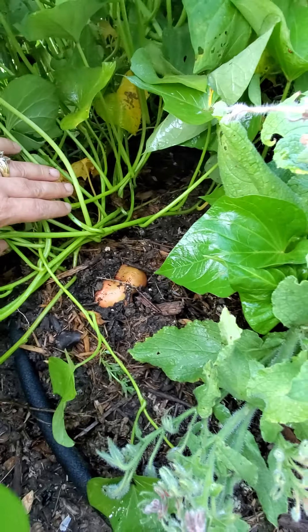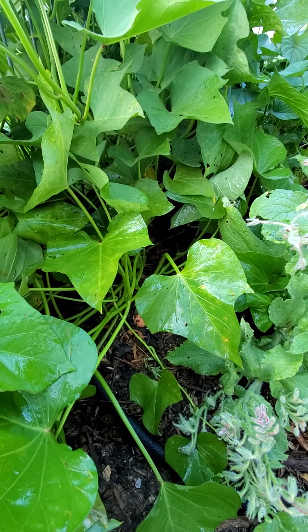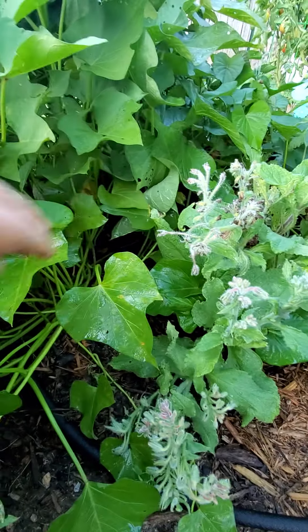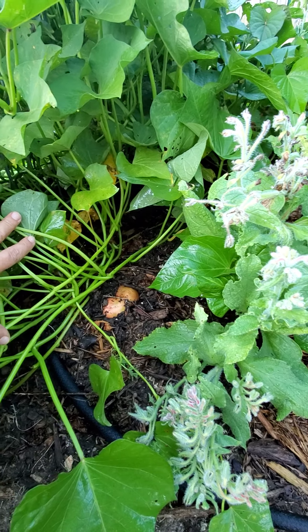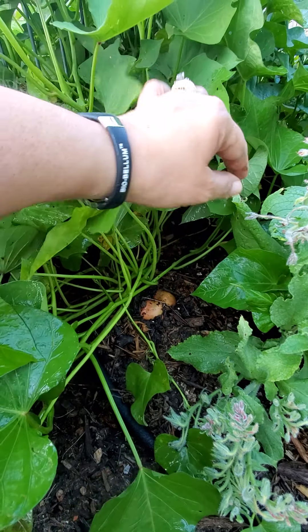This is my first time growing any kind of potato. I thought I had to wait till the leaves started to die back to dig them, so I'm going to have to do some research on that tonight and find out what I need to do.